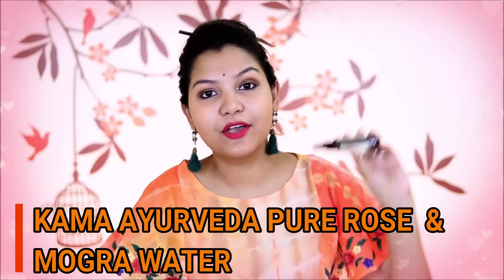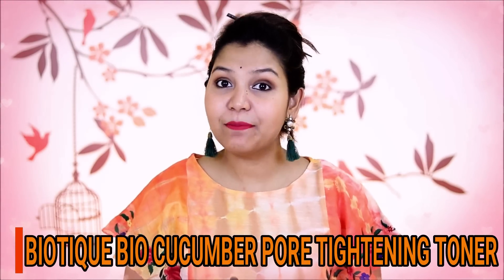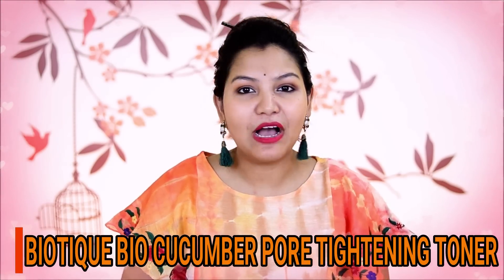After cleansing and scrubbing, I prefer toner. For toner, I prefer rose water. You can use pure rose water or pure Mogra water for your skin. A very good toner is Biotique Bio Cucumber Toner. If you have an open pores problem, you should definitely try the Biotique Bio Cucumber Toner. I am sharing all the products in this video and the purchase links will be in the description box below.